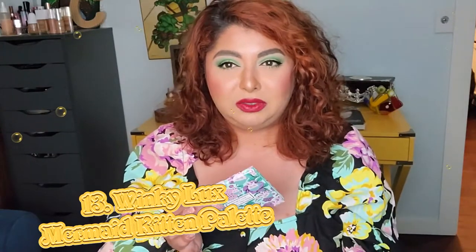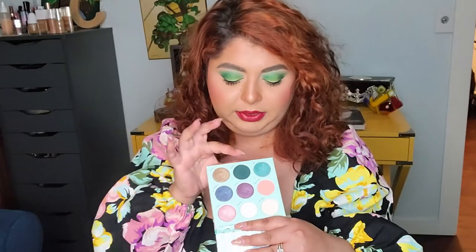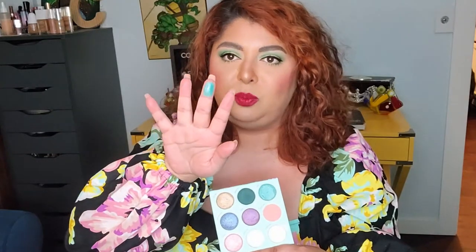On number 13, this is an eyeshadow palette that just brings joy — every time I look at it, it just brings joy. It is a little bit more of a difficult formula to blend, but once you understand how it works, it's not going to be a problem. I really love these greens — they're very nice, so pigmented and so freaking beautiful. Super buttery too — look at that, absolutely gorgeous. It just brings joy every time I look at it.